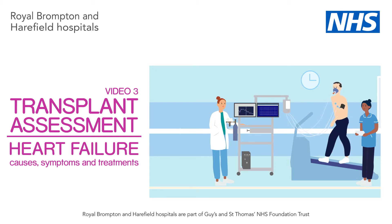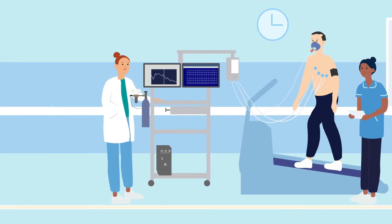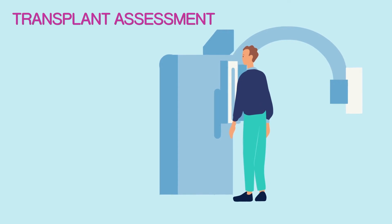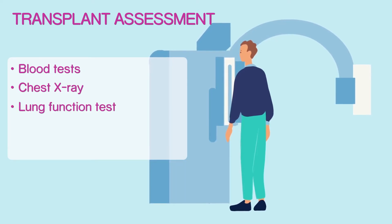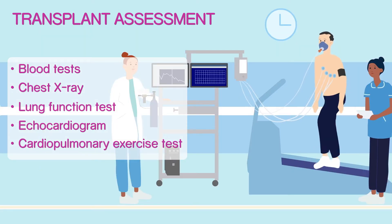Your cardiologist has referred you for transplant assessment. You'll be here for the entire day. You'll meet our heart failure specialist nurse who will coordinate the day for you. Your heart failure nurse will help guide you through the various tests on the day, including blood tests, chest x-ray, lung function test, echocardiogram and a cardiopulmonary exercise test.